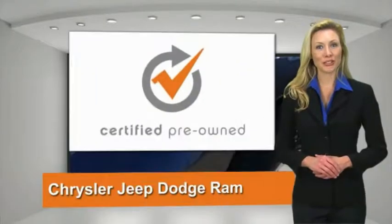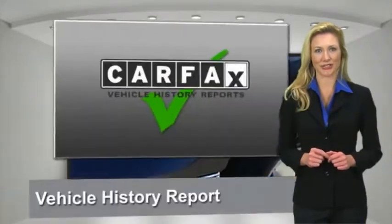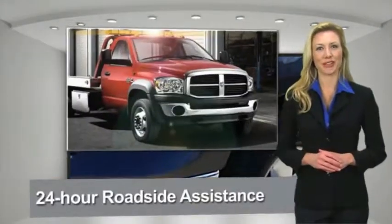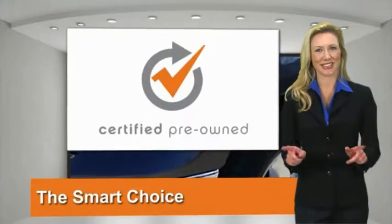All Chrysler Group certified pre-owned vehicles pass a stringent process guaranteeing that only the finest vehicles get certified. Ask your dealer about available lifetime warranty upgrades. Chrysler Group certified pre-owned vehicles — the smart choice. Factory backed to go the distance.